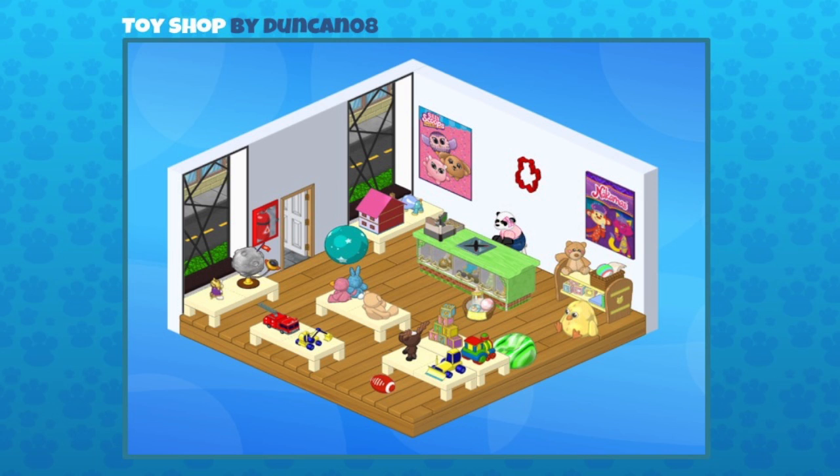Here's a toy shop sent in by duncan8oh. It uses really simple walls and those windows just pop against the white walls, and so do the posters — there's our Silly Scoops poster we gave away recently. Lots of cute plushies and toys. This totally looks like a toy shop you'd see in New York, with that nice hardwood flooring — very urban. There's a cash register set up; it's an interesting use since that's from the general store theme, but it works for any retail space including this toy shop. Great job, Duncan!